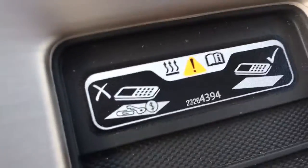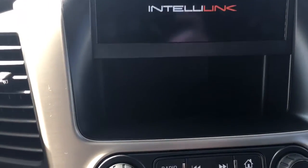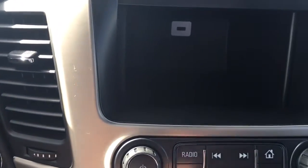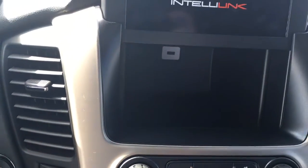Heated and cooled seats, USB ports, and a cell phone charger here. More USB ports there, and another USB port behind there. And you just push to start.